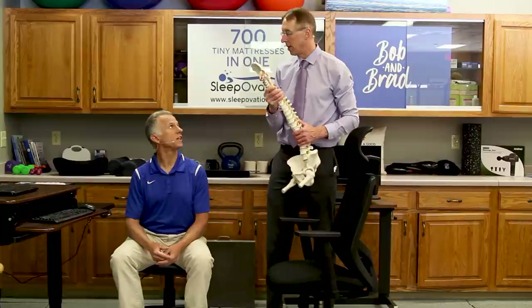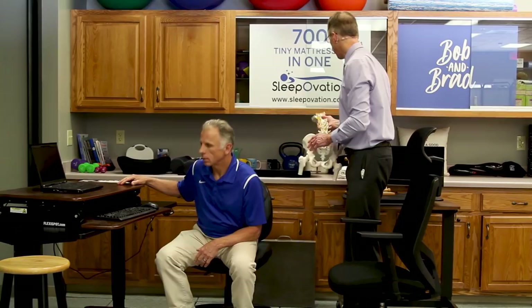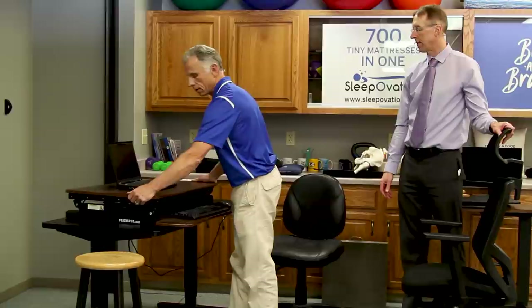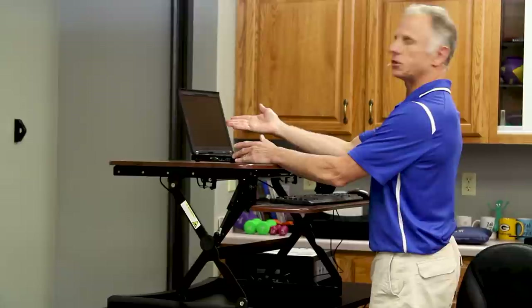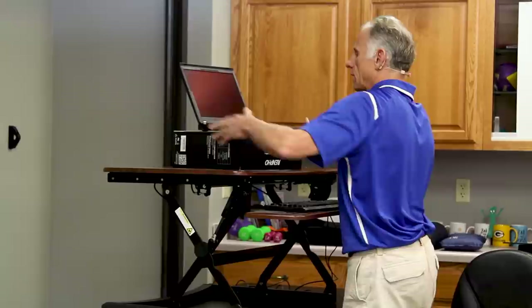Brad's gonna show you some options from FlexiSpot — some nice desks that they make. If you have a desk and want to put a desk on top that allows you to stand, this is a nice sample. I just have a lever and it goes up. When I'm standing here, the screen is too low — when you look level with your eyes, it should be about in the middle of the screen. I'll adjust by raising the screen — that's much better.